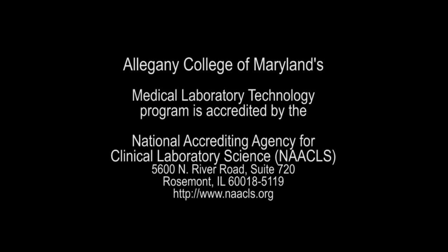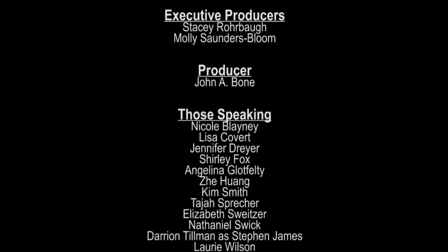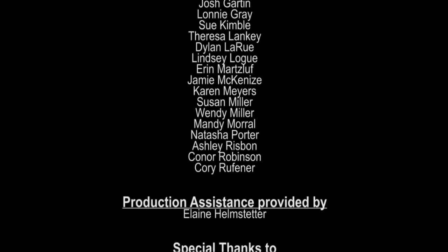Our courses and clinical experiences really prepare graduates for employment — often they have jobs before they graduate. My job is rewarding. I get to witness the journey from student to graduate, and I know those graduates are out there having a direct impact on patient care as laboratory professionals. I'm really very proud to be part of the people behind the results.